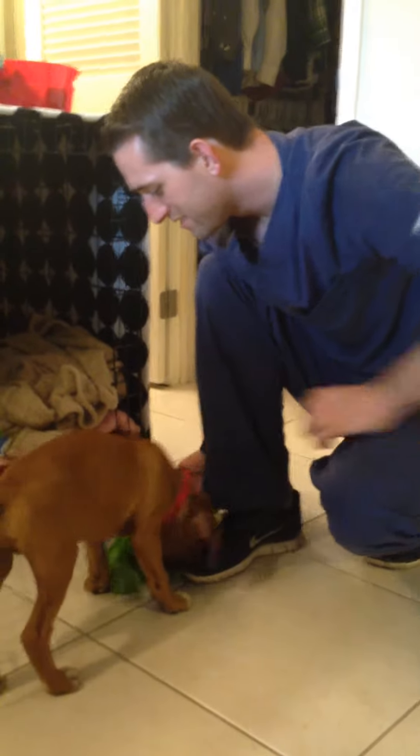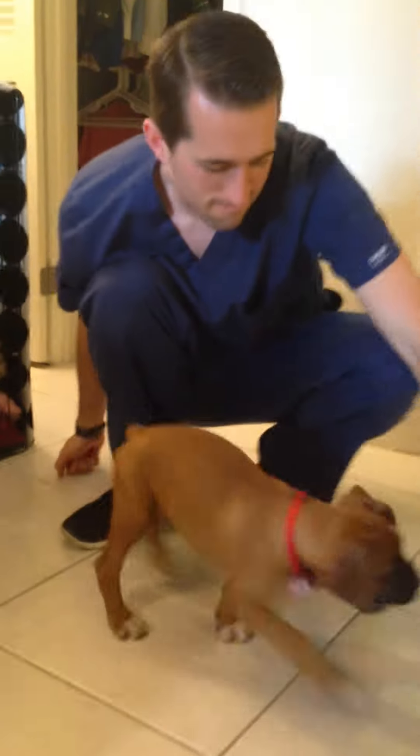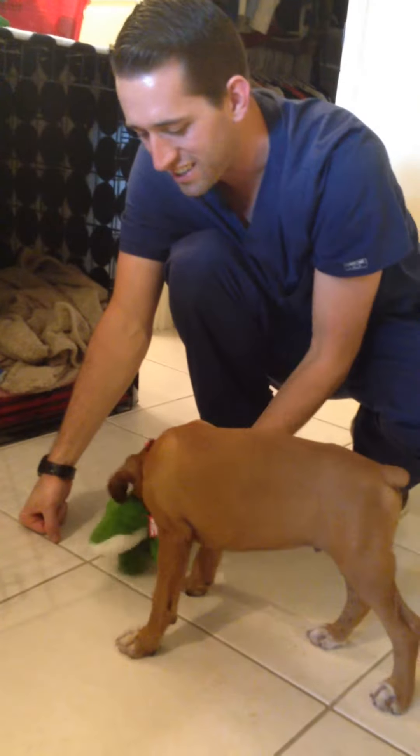I don't want to fill him up on treats, babe. They're so good though. You want to play with it? Oh man, you got it — it's an alligator.